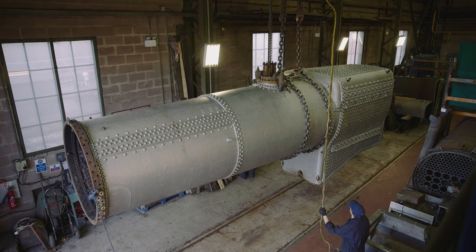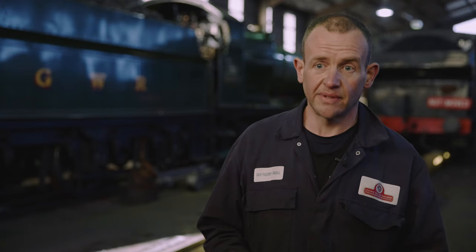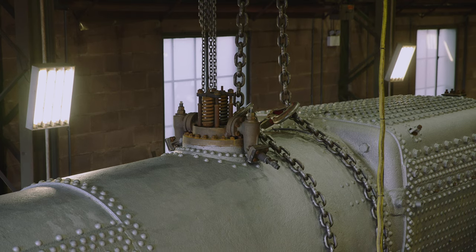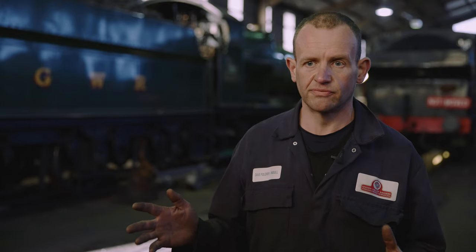The weight of the boiler as it stands, as it's come back, is probably around about the 25 ton mark, so it's not exactly light. In the initial part of picking it up off the trailer, you've got to get the balance right.